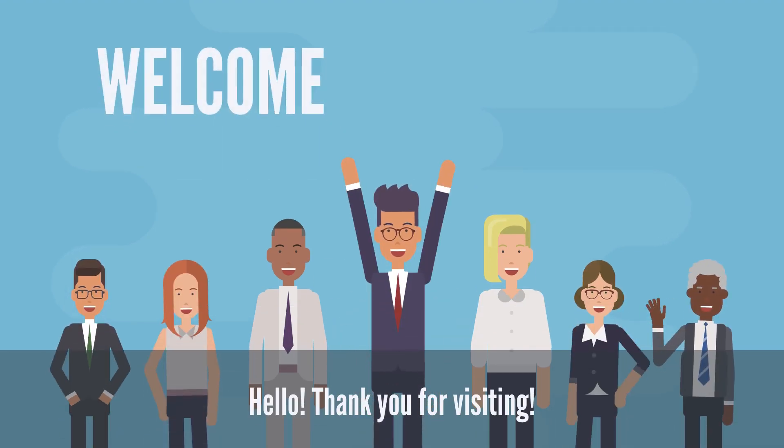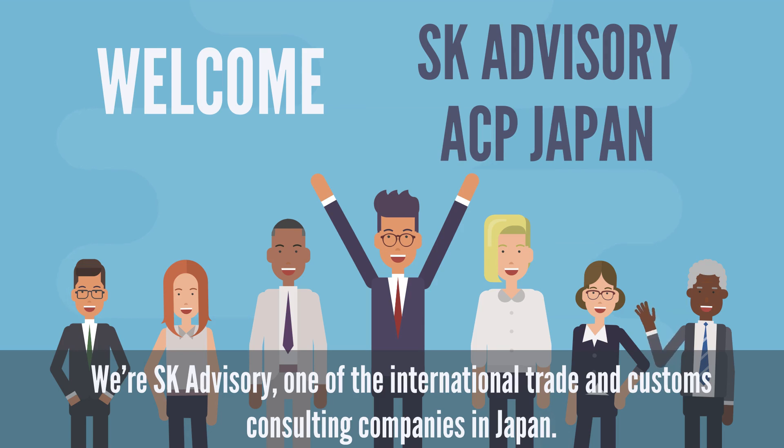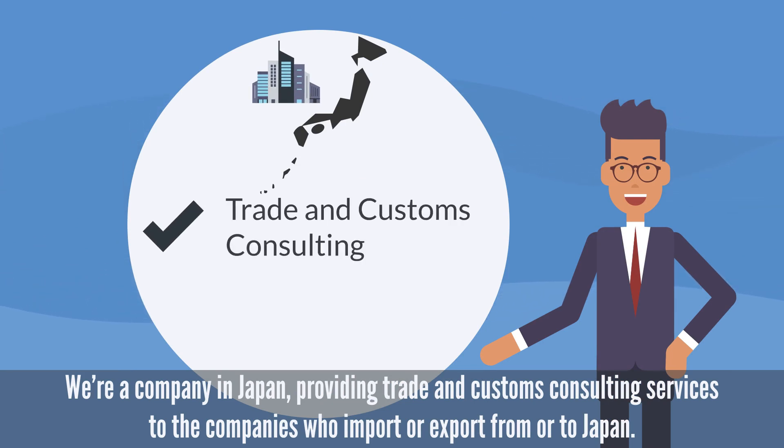Hello. Thank you for visiting. We're SK Advisory, one of the international trade and customs consulting companies in Japan. We're a company in Japan, providing trade and customs consulting services to the companies who import or export from or to Japan.